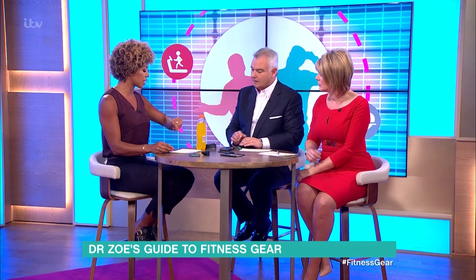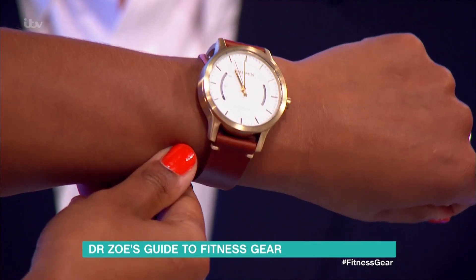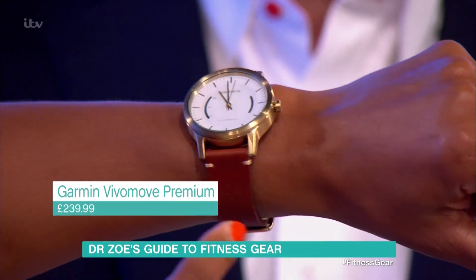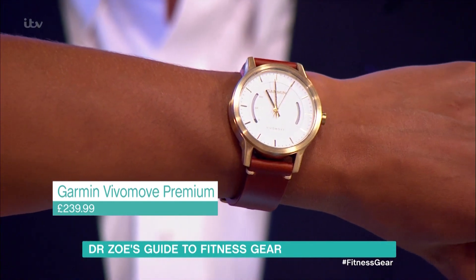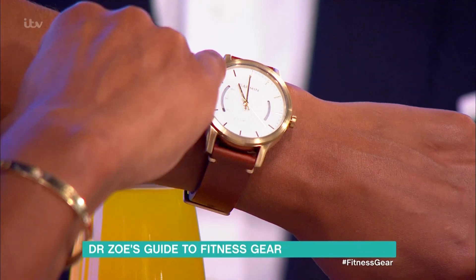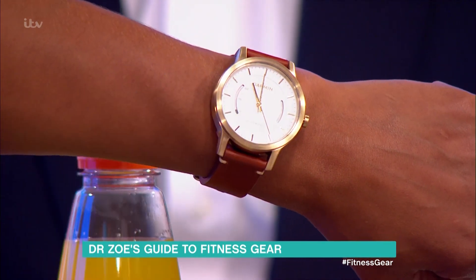It gets you up to the equivalent of 150 minutes of exercise. We've got some devices to show you that can help with this. So first of all — what do you think of my new watch? It's actually a wearable tech device. This is the Garmin Vivo Move Premium, and it's £239.99 — it's not cheap. But if you think of most fashion watches out there, they're probably about that sort of figure, and this is going to do lots of extra things to help you get active. On the display it shows how many steps you're doing and how many minutes you're active. It will also sync with your phone to tell you how many calories you're burning, and it will even monitor your sleep. And you can dive down to 50 metres.